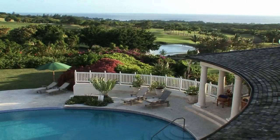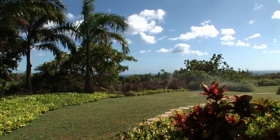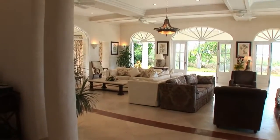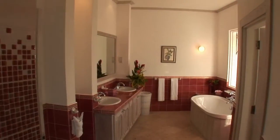The epitome of luxury, this seven bedroom mansion is set amongst 1.2 acres of landscaped gardens. Exquisitely furnished throughout in an elegant Caribbean style, all bedrooms are fully air-conditioned with ensuite bathrooms.